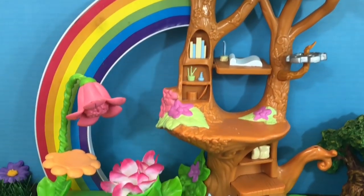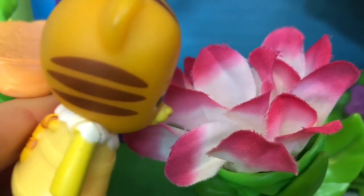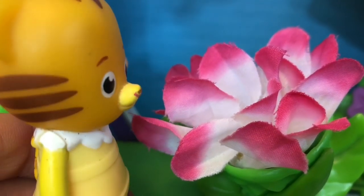This tree house has a beautiful rainbow coming out the side. Baby Margaret loves to smell flowers. The pink and white flower is so fragrant.